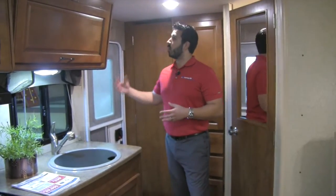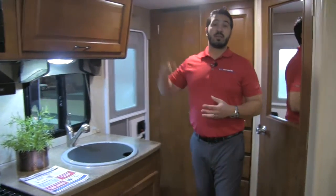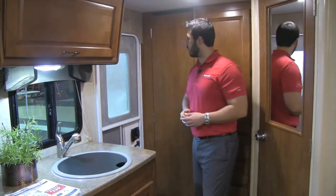Welcome to the inside of the 2016 Lance 1995. This particular unit is at the Grand Rapids DeVos show — it is Wednesday January 13th and the show opens tomorrow. Right as you come in the door there is going to be a multimedia center right up here, which is great because it controls your outside speakers with radio and CD player. It's also going to be a DVD player, so you can pop a movie in and watch it on your TV, which I'll show you a little bit later.